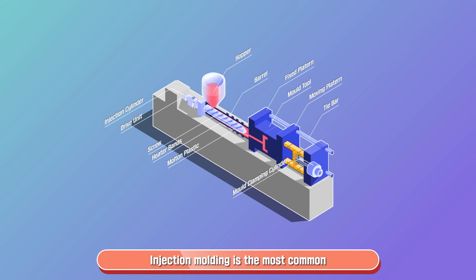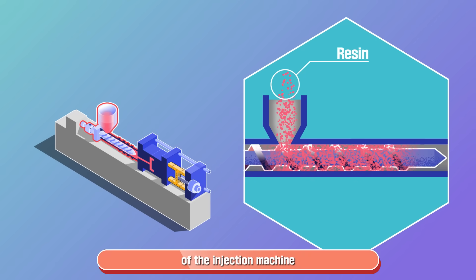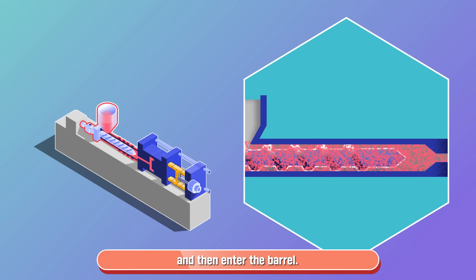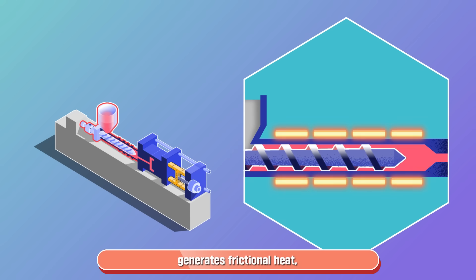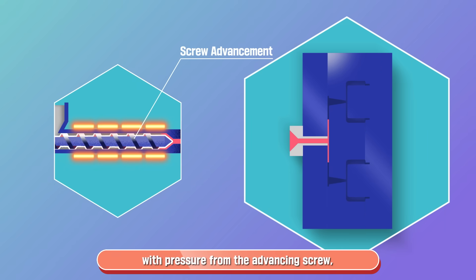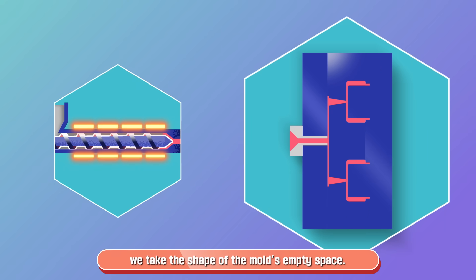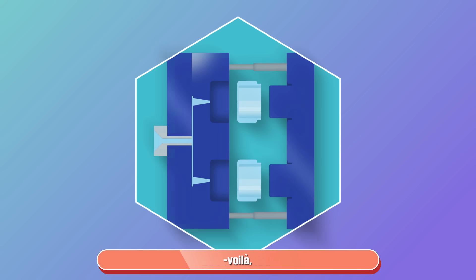Injection molding is the most common method of plastic processing. First, after drying, we are fed into the hopper of the injection machine and then enter the barrel. Inside the barrel, the rotation of the screw generates frictional heat, combined with heat from the bands, which melts us and makes us flowable. After melting, when we are shot into a mold with pressure from the advancing screw, we take the shape of the mold's empty space. Then, after cooling us down in the mold and taking us out — voilà!